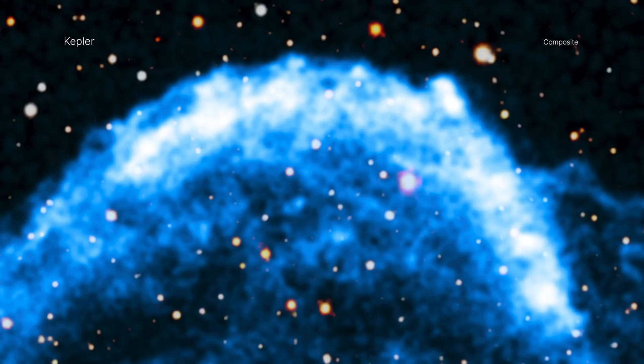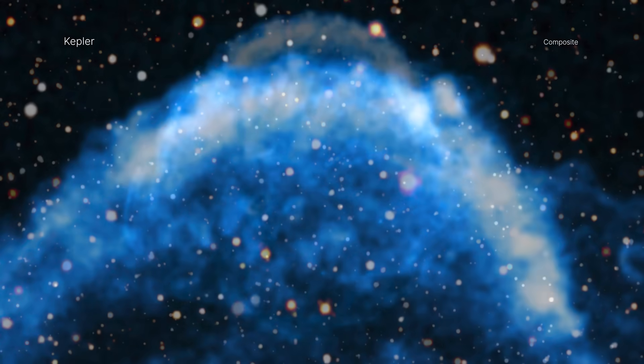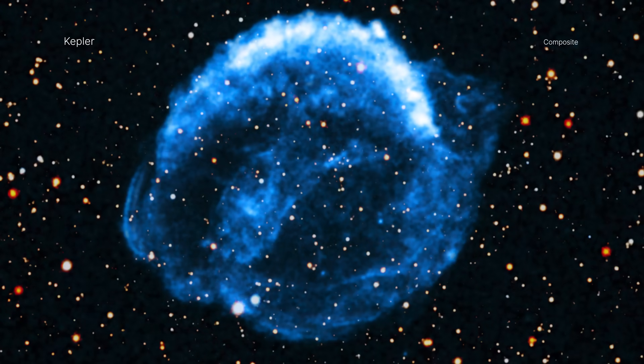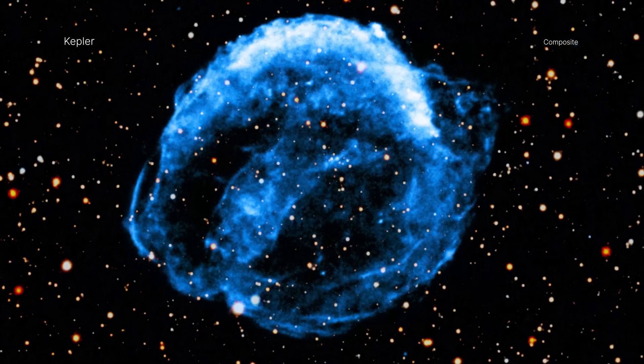This gives scientists information about the environments into which this star exploded. Supernova explosions and the elements they hurl into space are the lifeblood of new stars and planets. Understanding exactly how they behave is crucial to knowing our cosmic history.